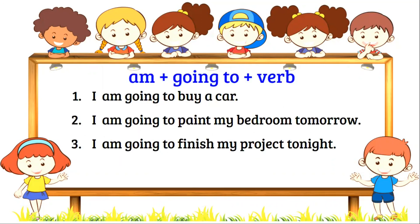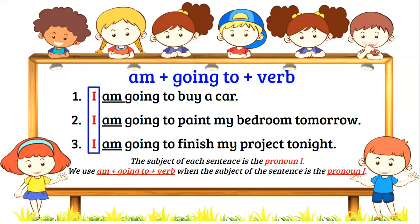Am, plus going to, plus verb. The subject of each sentence is the pronoun I. We use am, plus going to, plus verb when the subject of the sentence is the pronoun I.